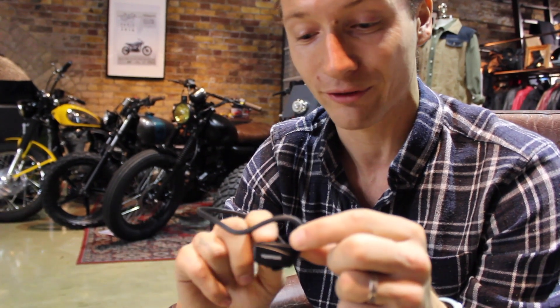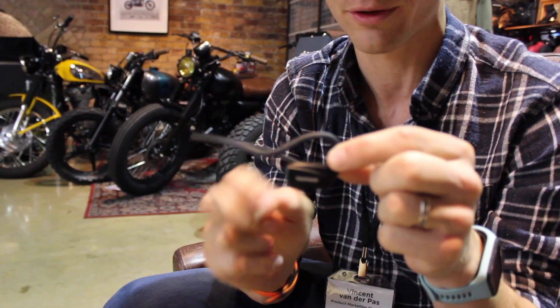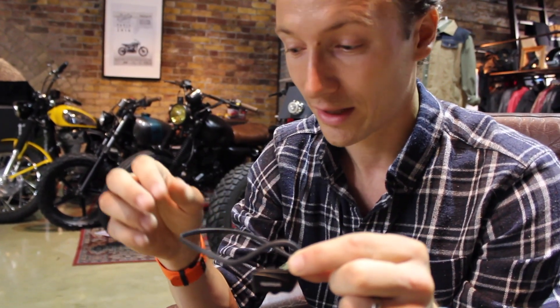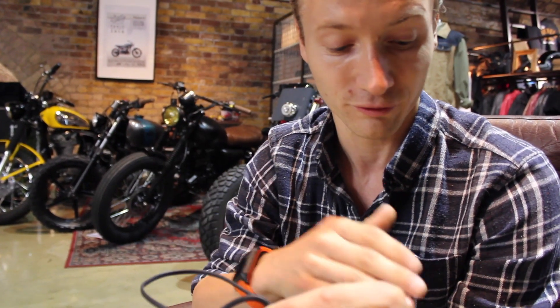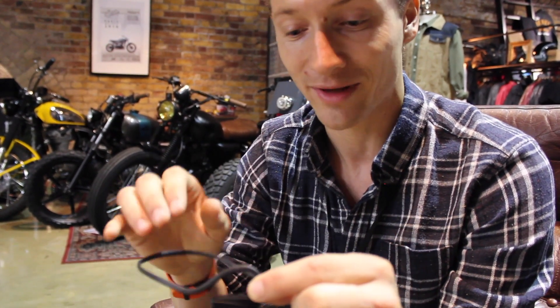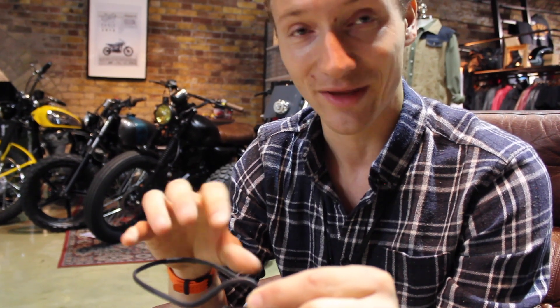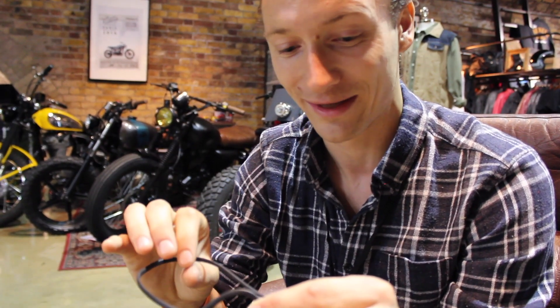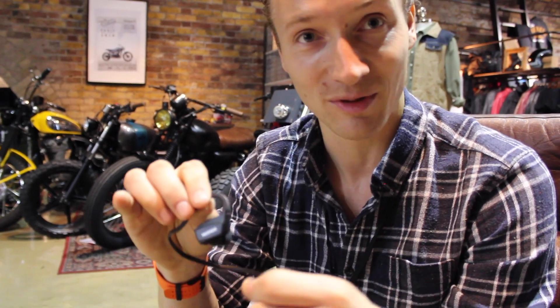We've replaced the headphone controls — they used to be on the cable, and now they're on the top, so it's much easier to control. It's got a really stable Bluetooth connection between the watch and headphones so there won't be any interruptions when playing music. And of course it's weather and sweat resistant. These can be purchased together with the watch as a bundle.